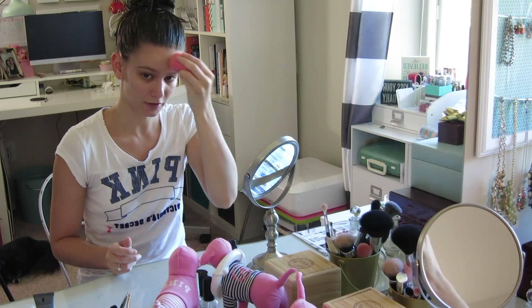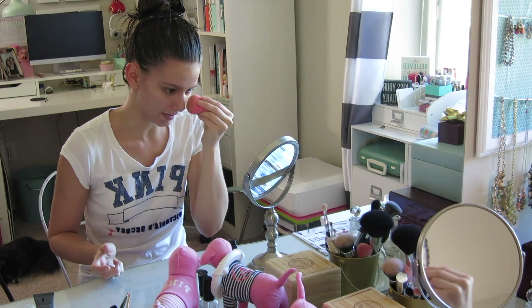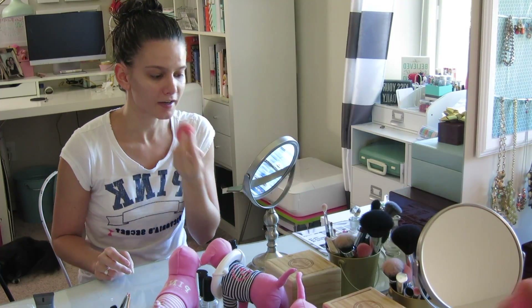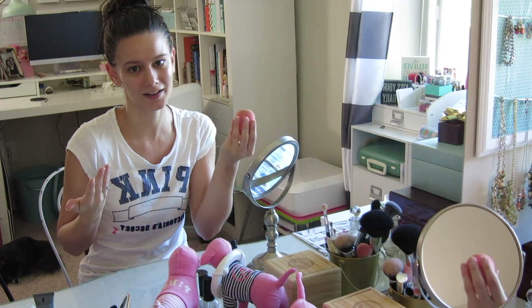I've been using a damp beauty blender to apply my foundation most days. It's really easy to apply and gives a pretty natural look for an everyday look. Since the beauty blender is damp, it kind of soaks up any excess foundation so it doesn't get piled on, because I don't want a super heavy look for day to day.